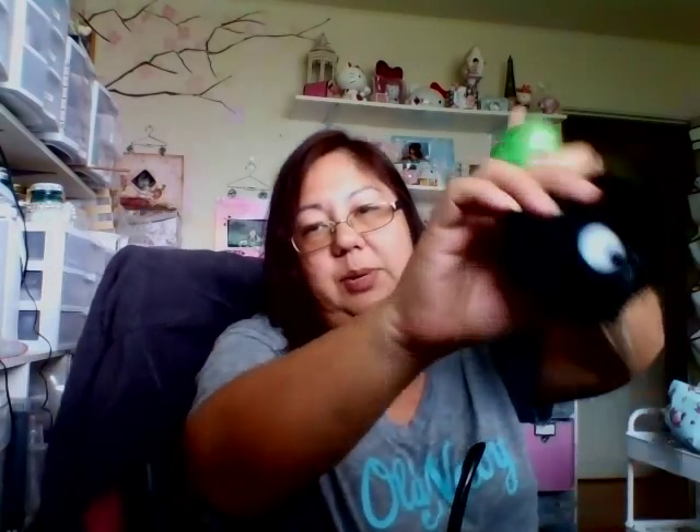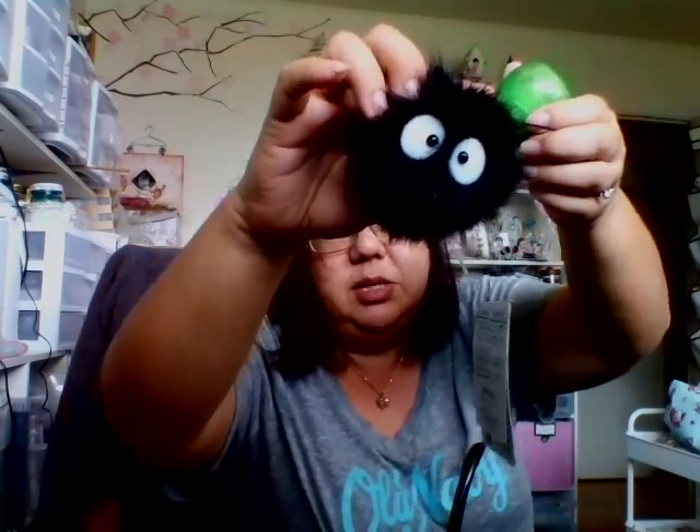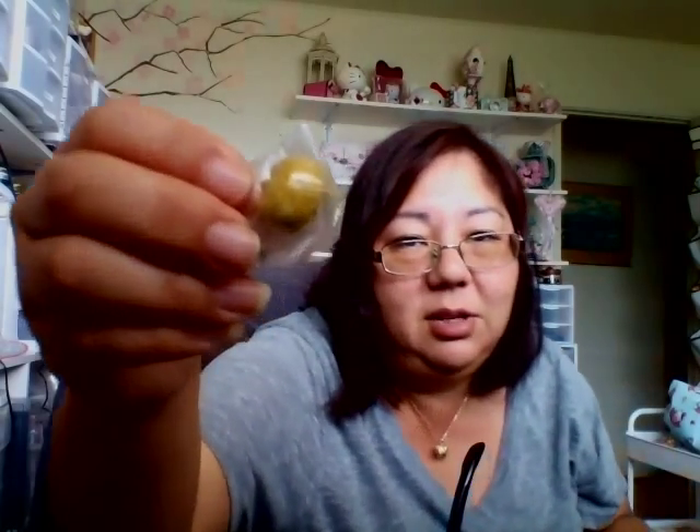My husband got this dust bunny figure from Totoro — he went to Studio Ghibli with my sister while we were at Puroland, and this was the only thing he got. It's a suction cup one so you can hang it. I also got a Sumikko Gurashi gachapon but wasn't very happy with it — out of all the characters I wanted, the one I didn't want was the tonkatsu, and of course that's exactly what I got. Talk about karma.